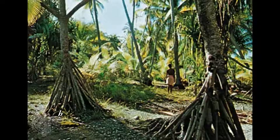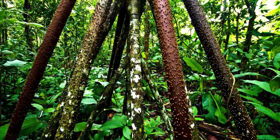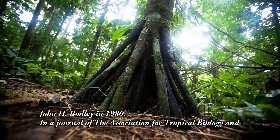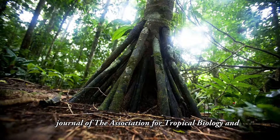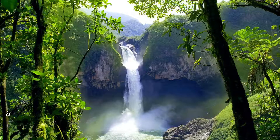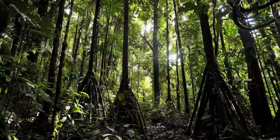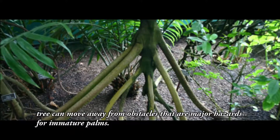The story of the walking palm has been shared by rainforest guides for years. It was first suggested in science by John H. Bodley in 1980. In a journal of the Association for Tropical Biology and Conservation, Dr. Bodley reported that the palm uses its roots to walk away from its germination point if another tree falls on the seedling and knocks it over. This way, the tree can move away from obstacles that are major hazards for immature palms.